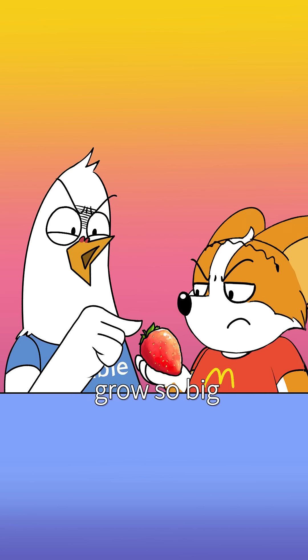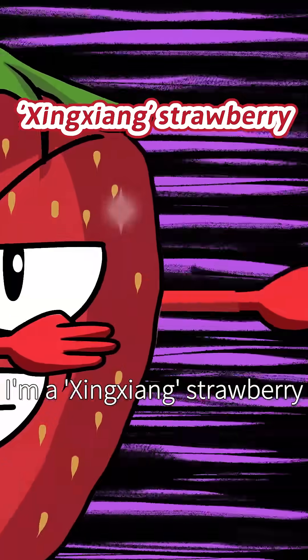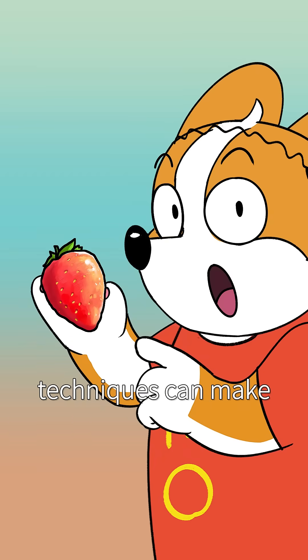Then how did it grow so big? Because of the variety. The large and sweet strawberries are high-quality hybrid varieties. I'm a Zangli strawberry! I'm a Shishang strawberry! I'm a Hogan strawberry! I'm naturally big! Also, farmers' planting techniques can make strawberries grow bigger.